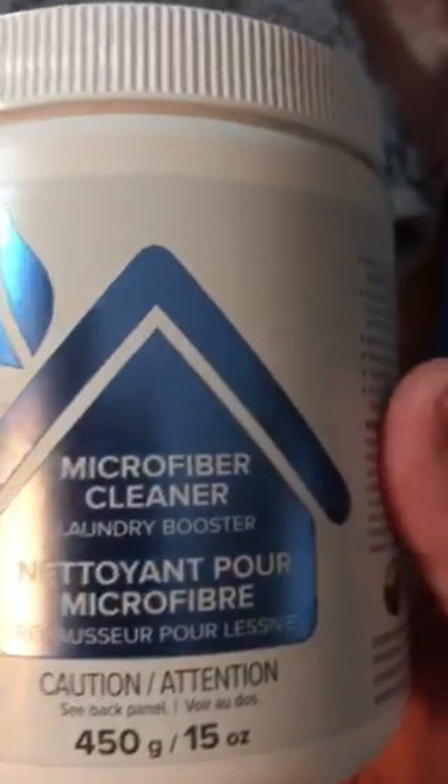I also got a tub of microfiber cleaner laundry booster, which I'm excited to try as well.